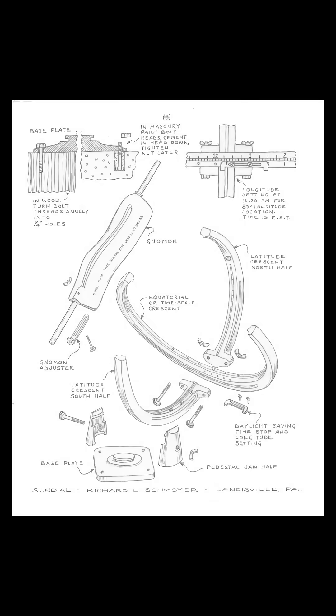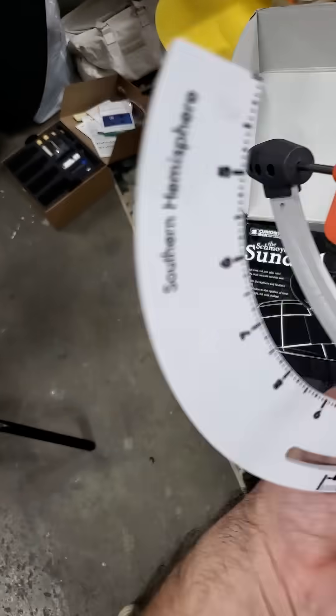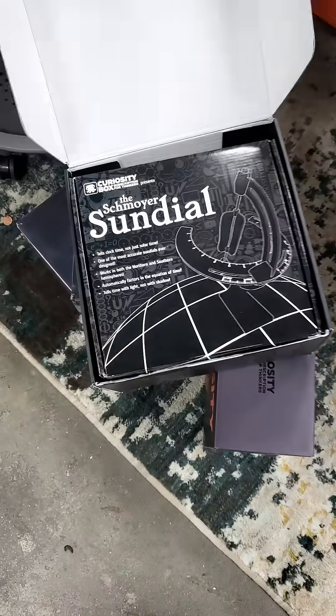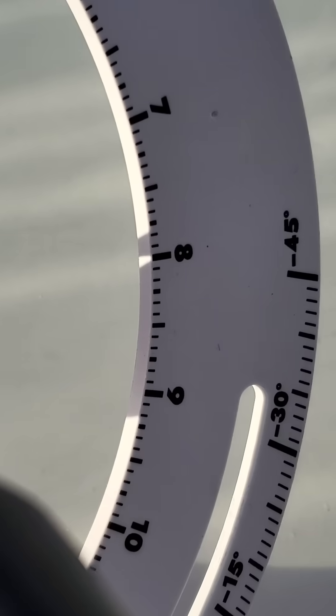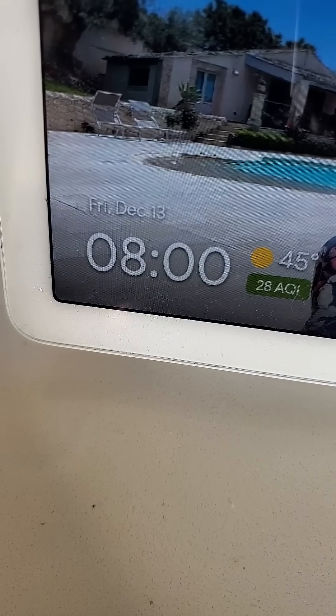It was designed by Richard Schmoyer in the 1950s, and with the cooperation of his family there is a new and updated model in the next Curiosity Box. Unlike most sundials, it doesn't tell solar time — it tells civil time, the time found on phones, watches, and clocks, the time your boss and your friends expect you to live by.